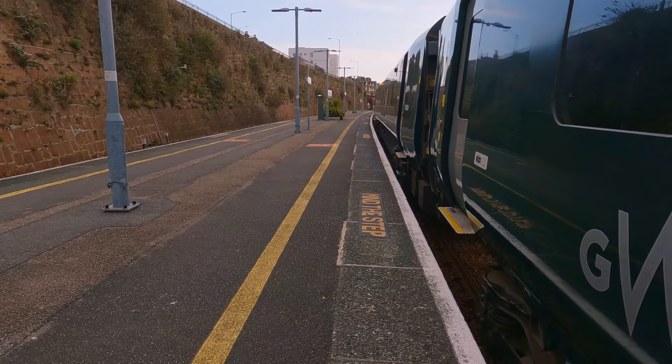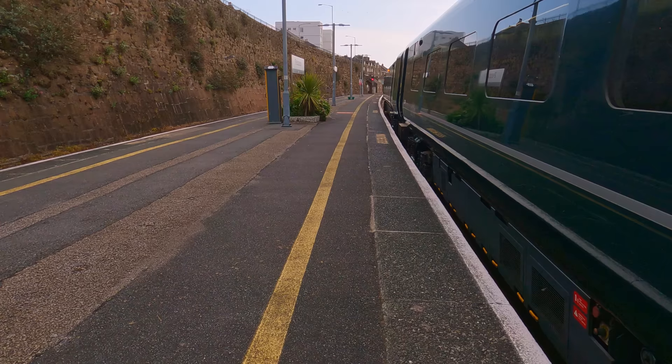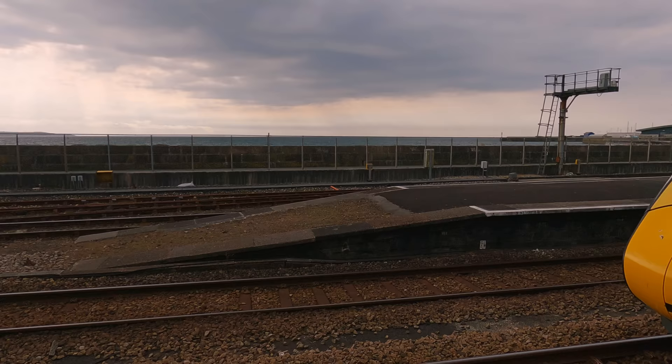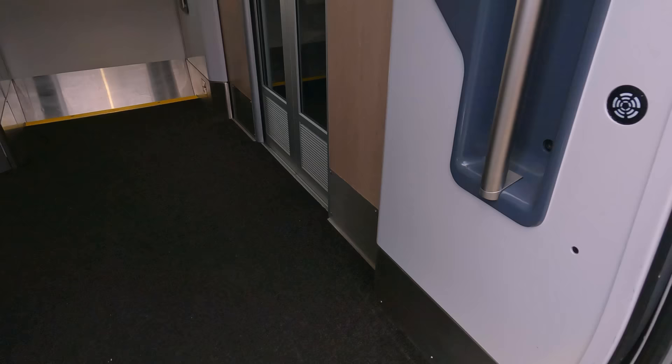First Class is located at the front of this 9-car train today, but this can change depending on the train's formation. As you can see, the railway here in the south-west is not electrified, so our train will be using diesel power until Newbury. From there, we will run on electric power. These trains do not have level boarding — in fact quite the opposite, with a very large step up.